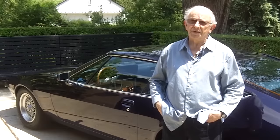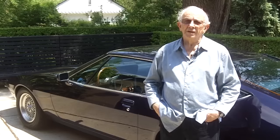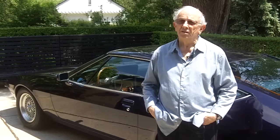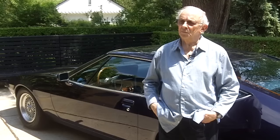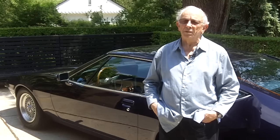He had become very close with management. Chuck Jordan had been the director of design earlier, and Bob Lutz was the director of marketing in Germany at that time. Dave Holls went to replace Chuck Jordan — he was there for three months and had me come over, which was a great opportunity.